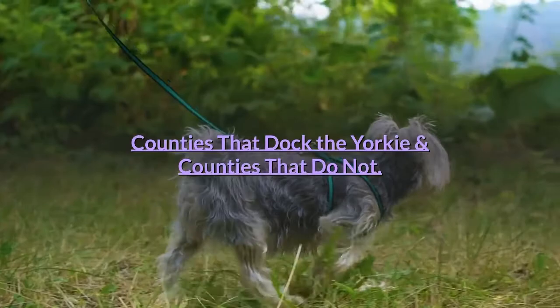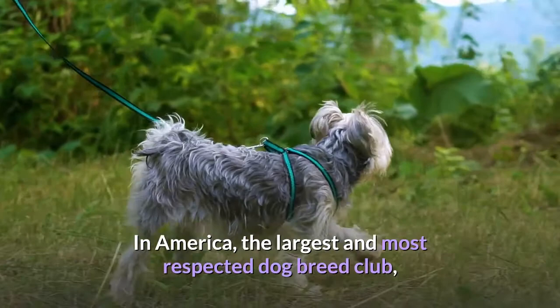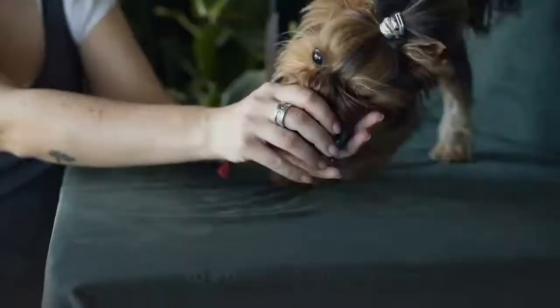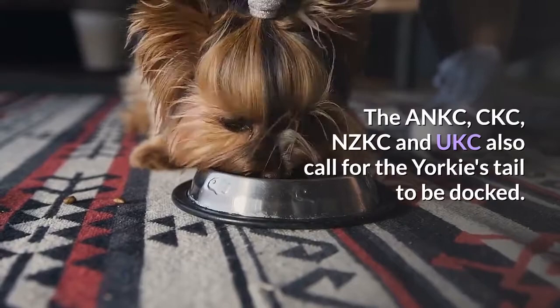Counties that dock the Yorkie and counties that do not. In America, the largest and most respected dog breed club, the AKC, lists the official confirmation of the Yorkshire Terrier breed to have a docked tail to a medium length. Therefore, if you plan on showing your dog, you will need to have the docking done. The ANKC, CKC, NZKC, and UKC also call for the Yorkie's tail to be docked.